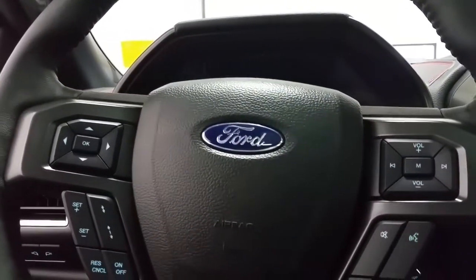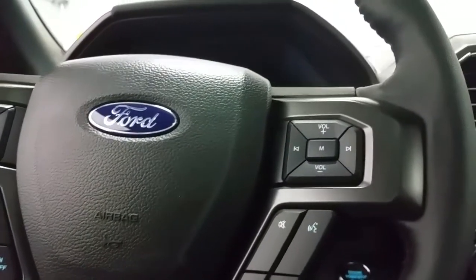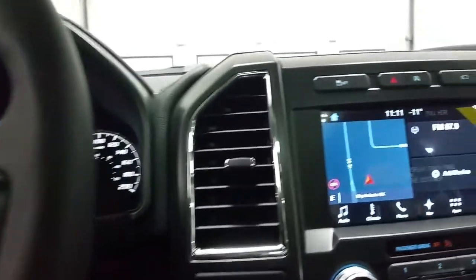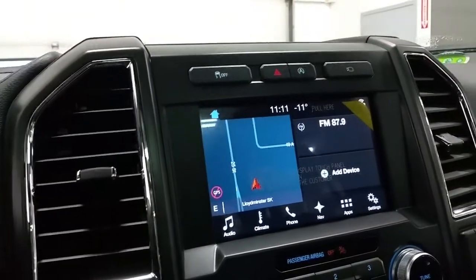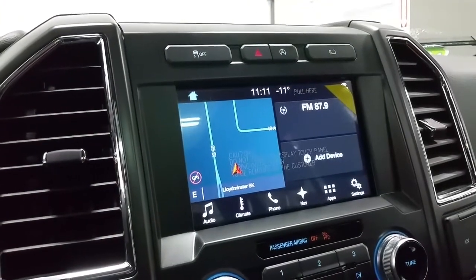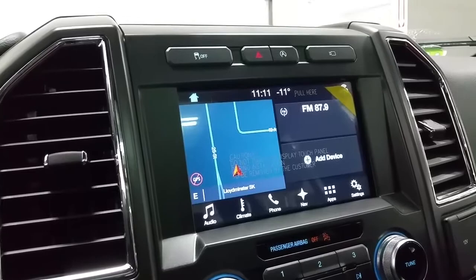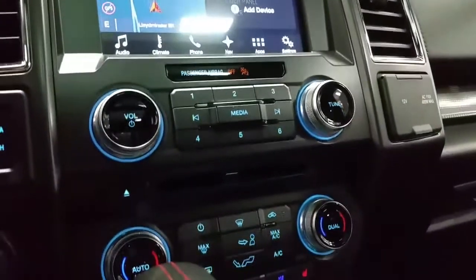The steering wheel features cruise control, media controls for the Bluetooth phone, as well as voice sync activated features. The touchscreen houses the navigation, as well as the 360-degree camera system, 6 months of prepaid SiriusXM radio, the climate controls for the heated steering wheel and seats, as well as standard air conditioning and dual climate control settings.